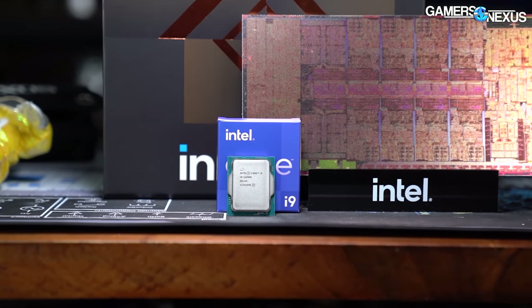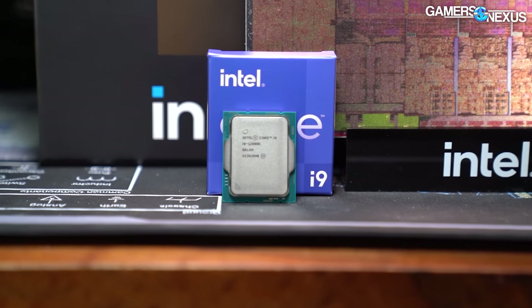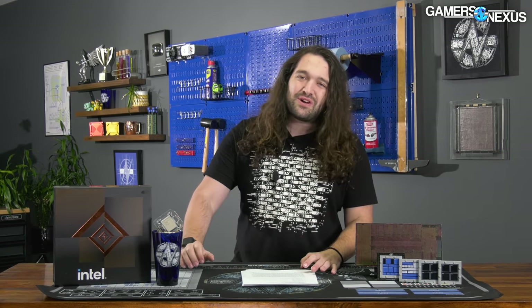As for the 12900K, pricing is $590-ish for 1,000 units — you'll see it in the $600s or so from retailers. It's an expensive CPU, and it's also a flagship. The last flagship, the 11900K, should be forgotten — it would be better off as sand on a beach somewhere. The 10900K before that was actually relevant; it's the last really relevant Intel flagship before this one. Now Intel is competing directly against AMD's Zen 3, and this is gearing up to be a fight between the 5900X, the 5950X, and the 12900K.